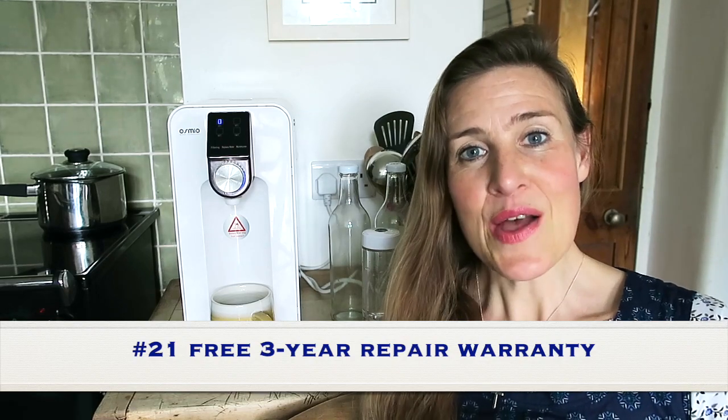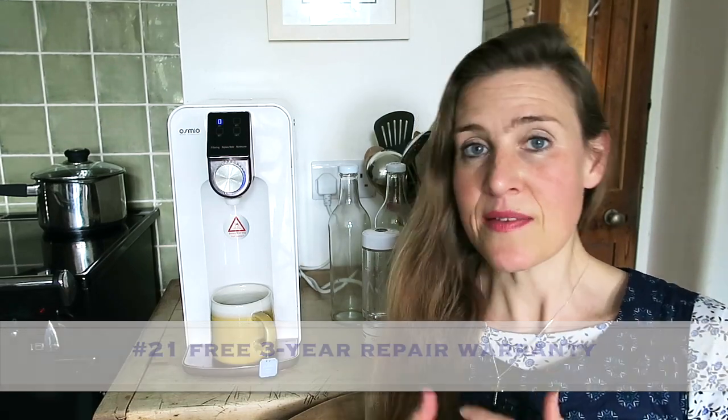Number 21: there is a free three-year repair warranty that comes with the Osmio Zero. You have complete peace of mind — if any issue occurs or anything goes wrong, send it back for free repair and return. If you live outside of mainland UK, you'll have to send it back at your own cost but they will ship it out to you. It really is a no-brainer, because you're covered by a three-year warranty. You also have the option to extend your warranty to five years for a small charge.